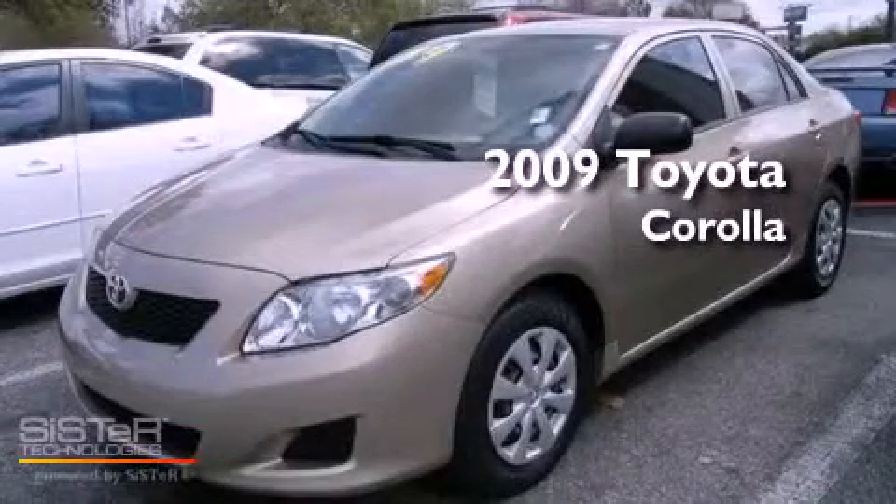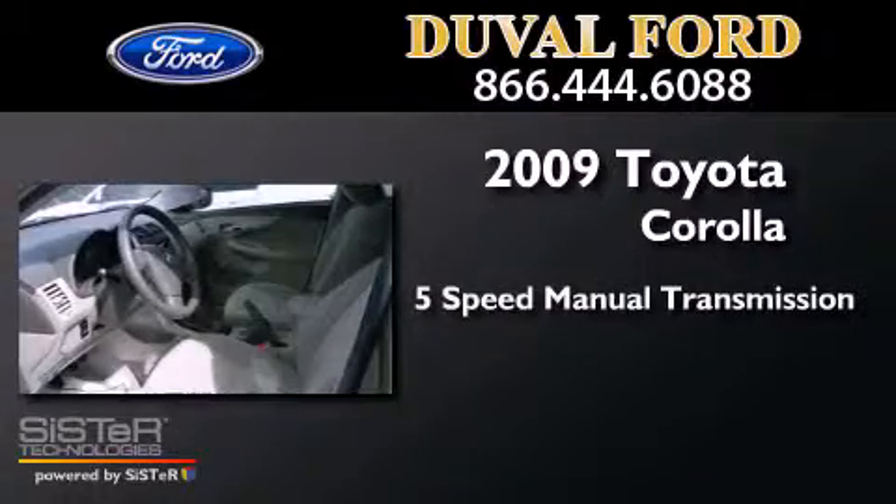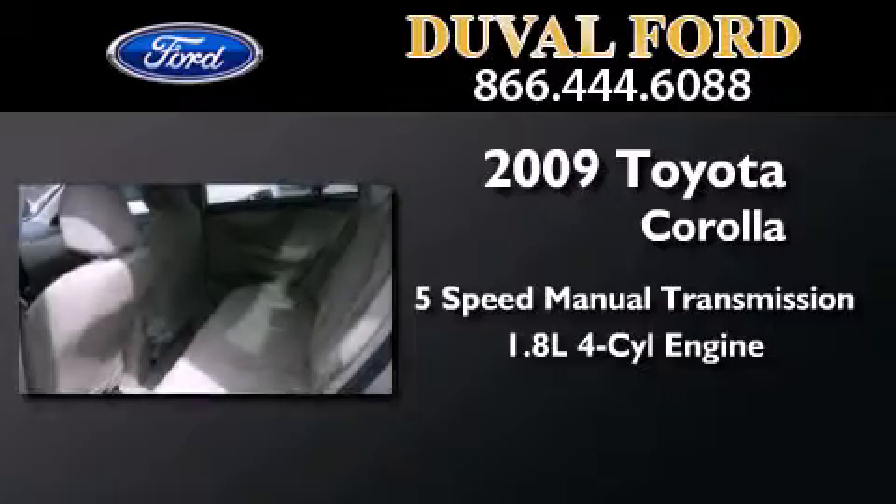This is a 2009 Toyota Corolla. This four-door sedan has a five-speed manual transmission and an inline four-cylinder engine.